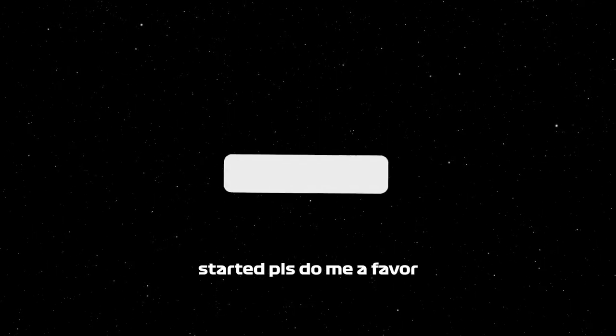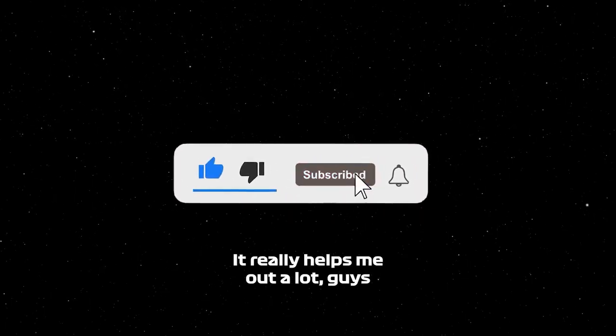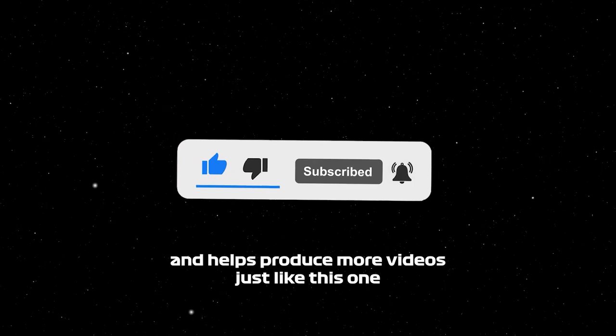But before we get started, just do me a favor: hit that like and subscribe button, leave a comment how you're feeling today. It really helps me out a lot, guys — it helps produce more videos just like this one. So if you like it, do me a favor, go down and hit the subscribe and like button. It means the world to me.